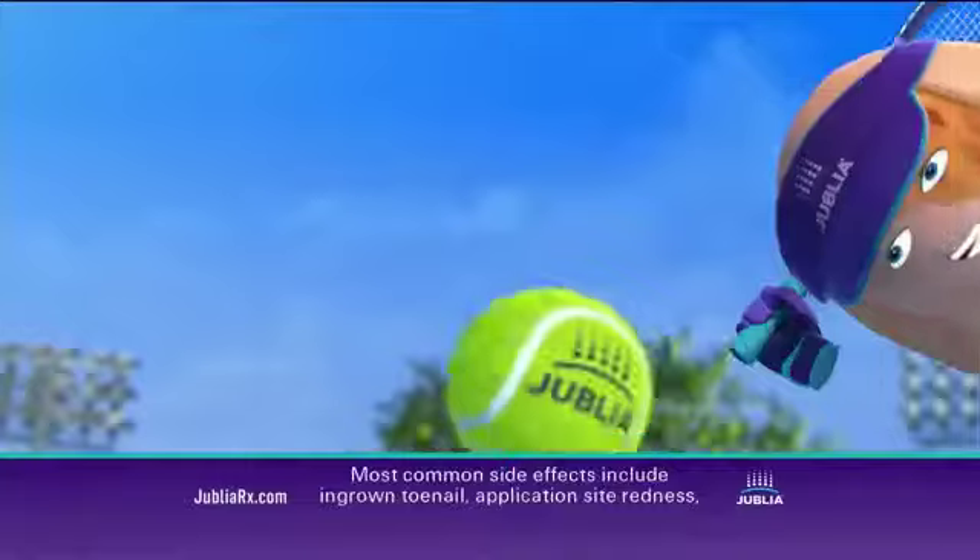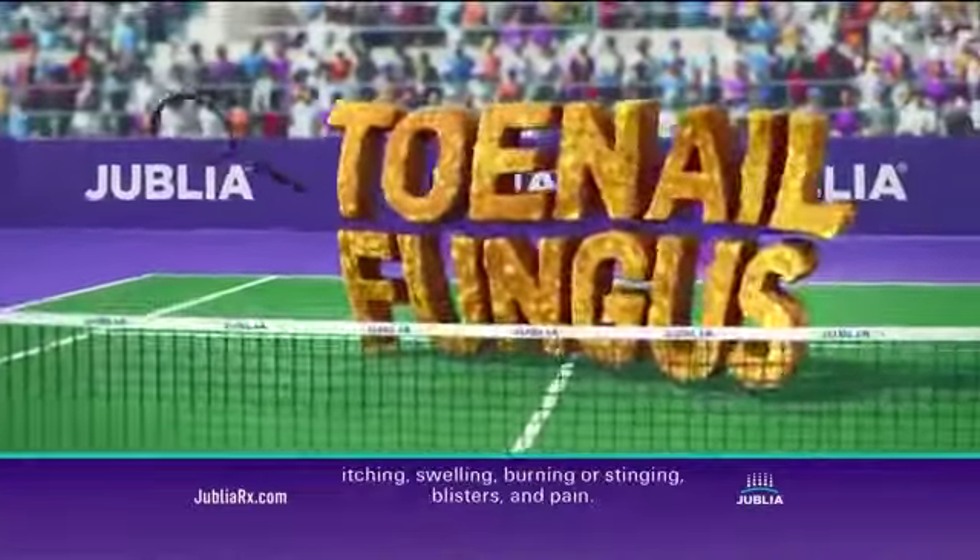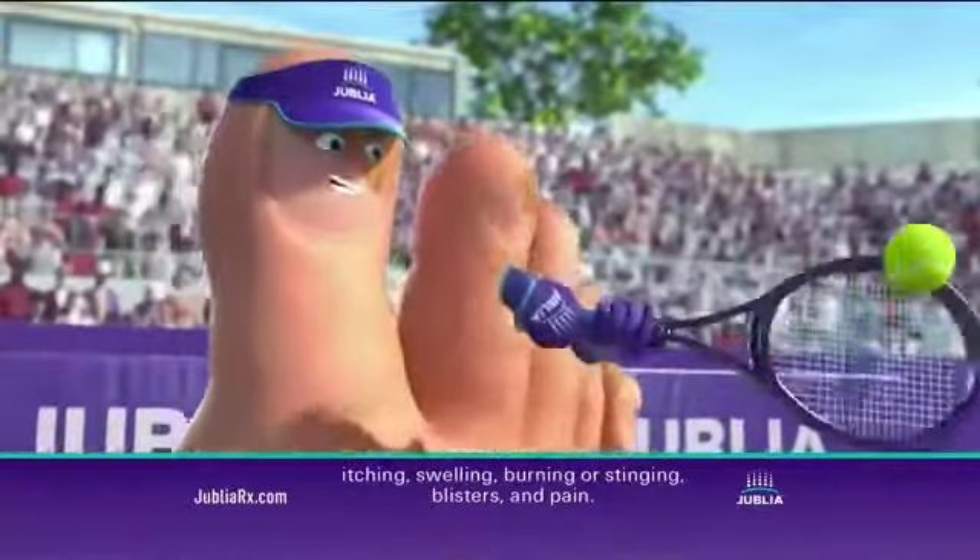Look at the footwork. Most common side effects include ingrown toenail, application site redness, itching, swelling, burning, or stinging, blisters, and pain.